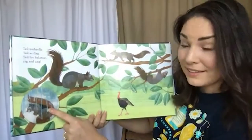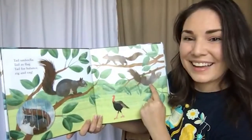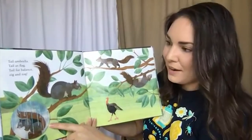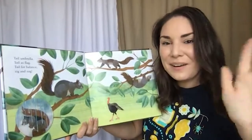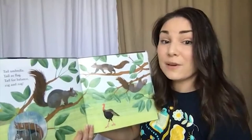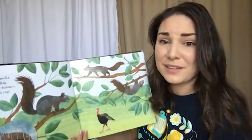Tail as umbrella, tail as flag, tail for balance, zig and zag. A squirrel's tail is very important. They use their tail to cover their head if it's raining, to stay warm and dry. They use their tail as a communication device — just like us waving hello, a squirrel might flick its tail hello at another squirrel. But they can also flick it very rapidly as a warning to other squirrels or as a message to a nearby animal saying, 'Excuse me, please back up — I don't like you getting this close to me.'